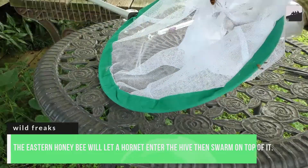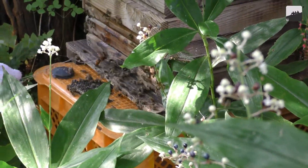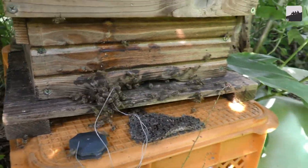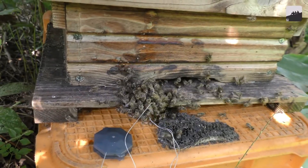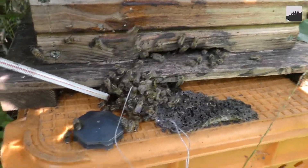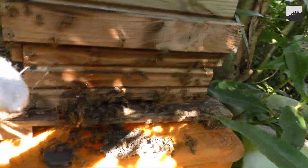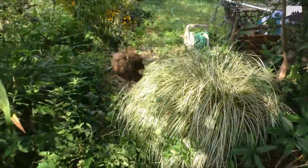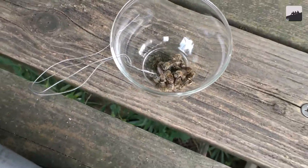Number 9. The Eastern honeybee will let a hornet enter the hive, then swarm on top of it, causing the hornet to overheat and die. Hornets are a perennial problem for bees — in Europe they are known for swarming beehives, killing the bees, and taking over. In Japan, though, this is not always the case. The Eastern honeybee has a brutal but efficient way of dealing with unwanted guests. Hornets normally send a messenger to find hives with honey. The Eastern honeybee lets the hornet enter, then the bees swarm over it, covering it completely and vibrating their abdomens. This causes temperatures at the center to increase to 117°F, which is above the temperature a hornet can withstand. Eventually the hornet dies and its message never gets back to its swarm.